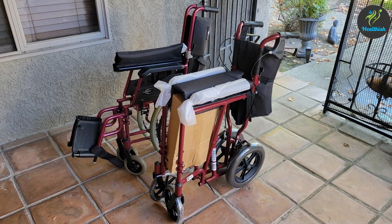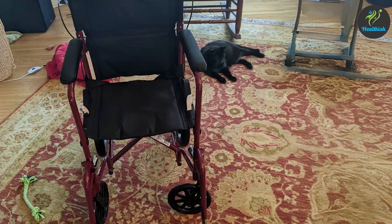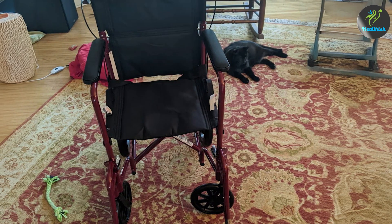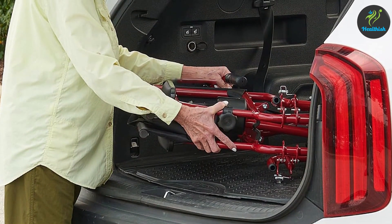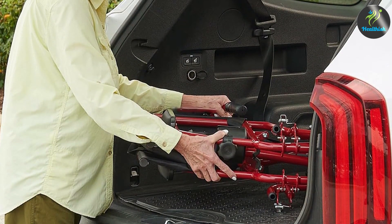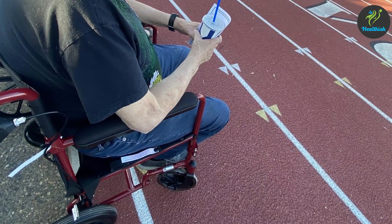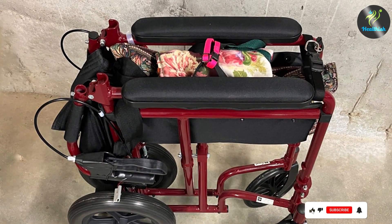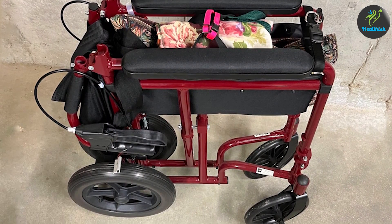This wheelchair is not just about lightweight construction — it's designed for robust performance. The handbrakes are one of its standout features, providing enhanced safety and control. These handbrakes are particularly useful when navigating inclines or uneven surfaces, ensuring that the wheelchair remains stable and secure. The 12-inch rear wheels are engineered for smooth operation, offering a reliable grip on various terrains, from indoor floors to outdoor pathways. The seating area is designed with user comfort in mind — the seat and backrests are padded with high-density foam, reducing pressure points during prolonged use. Additionally, the armrests are cushioned, offering a supportive resting place for the arms.